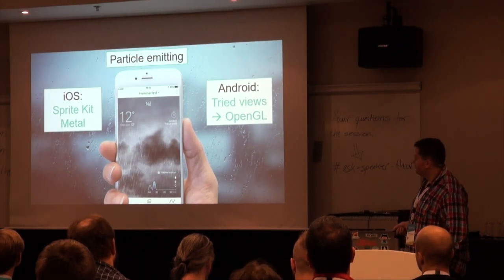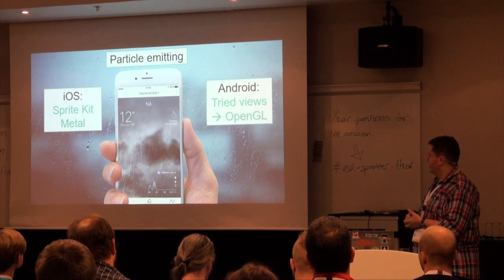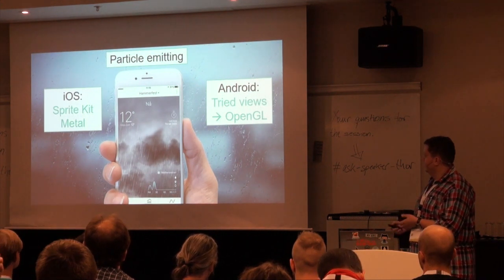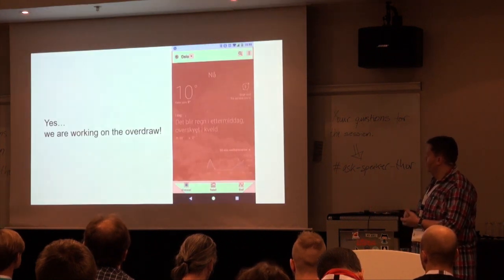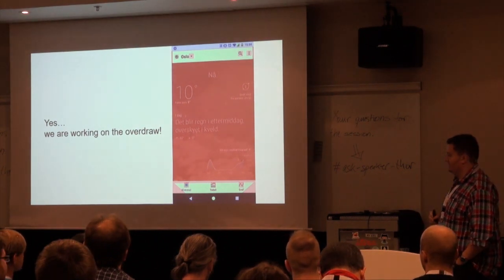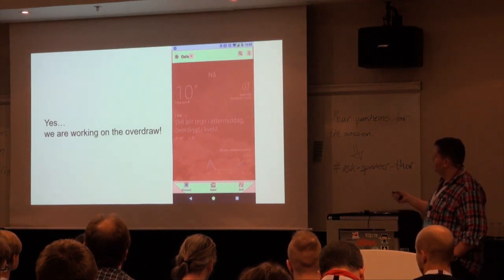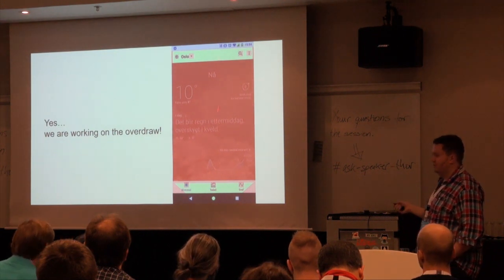One problem we had was particle emitting — the rain should fall in realistic motion with many particles. On iOS they use SpriteKit which renders on Metal. We tried to use views in Android just to render a lot of them, but the performance was awful. So we went for OpenGL and made a commitment there. We now have views with OpenGL for rain and lightning. We're also working on the overdraw in Android — if you know overdraw, you know red is bad. The entire screen is red because we have so many layers, so we have a lot of work to do to enhance performance and make it smoother. On old devices like Android 4.2, it's rendering quite choppy, and we don't want that.